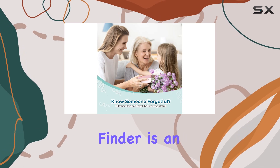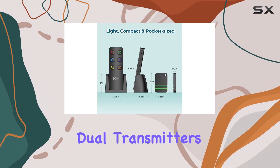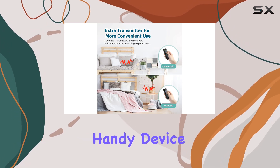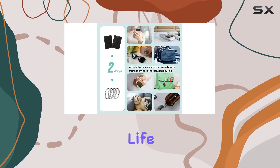The Esky Key Finder is an excellent solution for anyone prone to losing their essentials. Its combination of loud alerts, dual transmitters, and long-lasting batteries makes it a top choice for both personal use and as a gift. With this handy device, you can say goodbye to the frustration of lost keys, wallets, and remotes, and enjoy a more organized daily life.